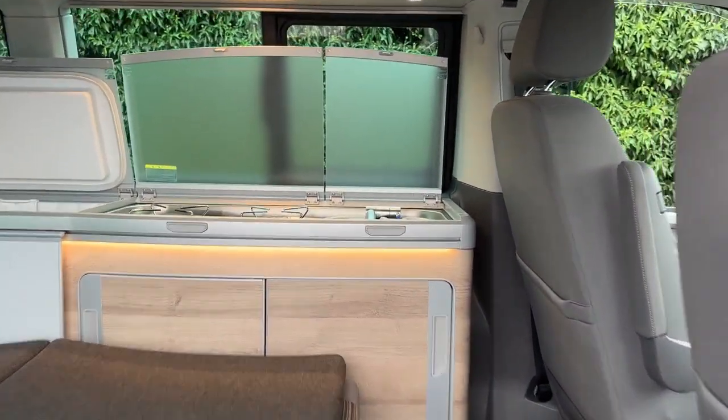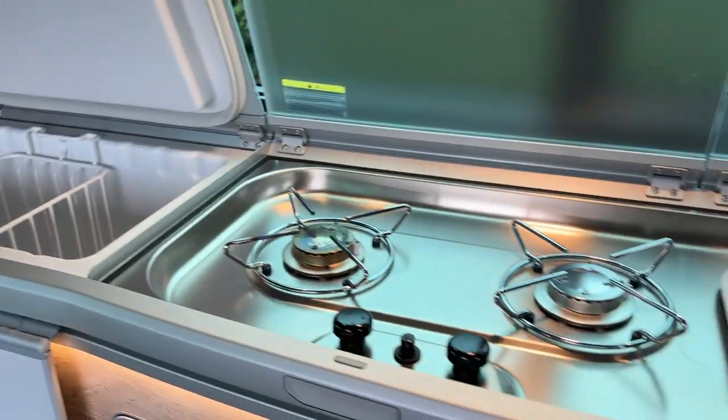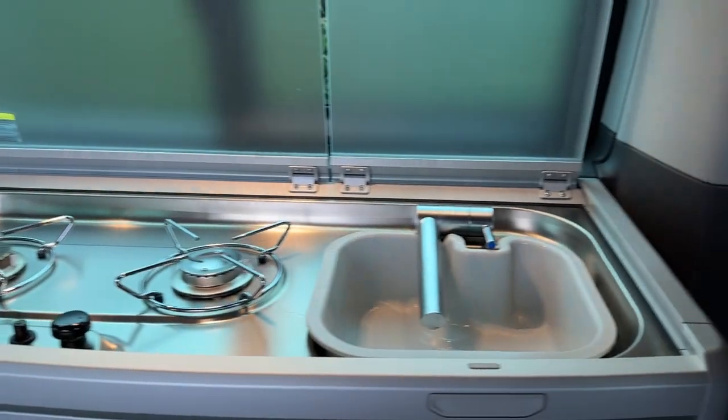As we step inside we can see the full kitchen, which is complete with a fridge, cooker and sink.